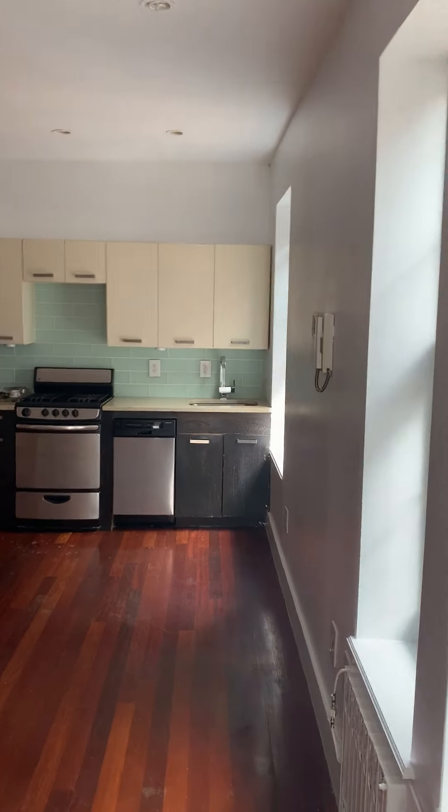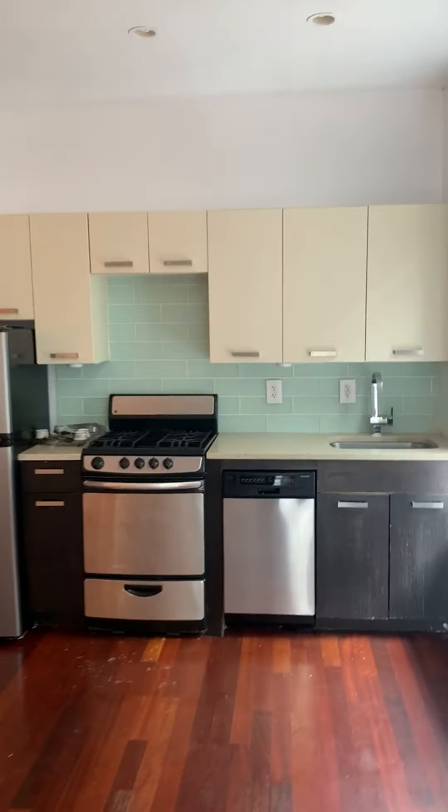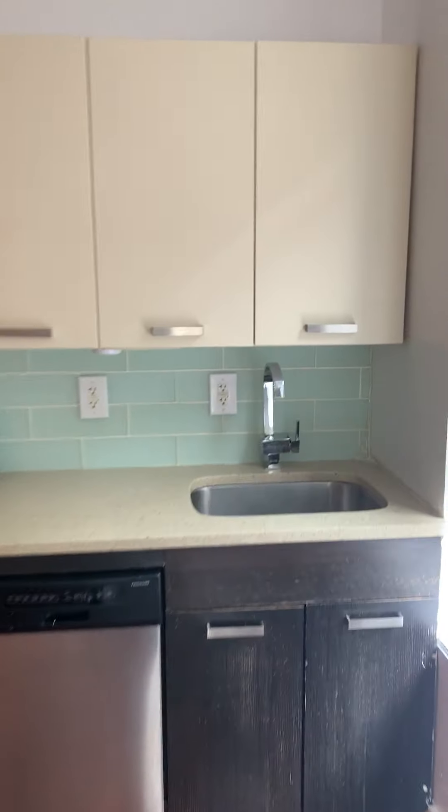We have stainless steel appliances here, for a very long living room, exposed brick, and beautiful hanging lights. We've got our dishwasher as well. Plenty of counter and cabinet space.